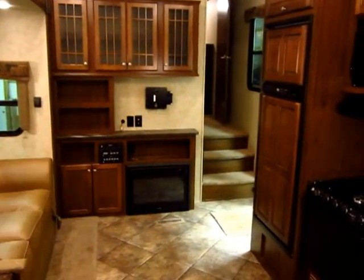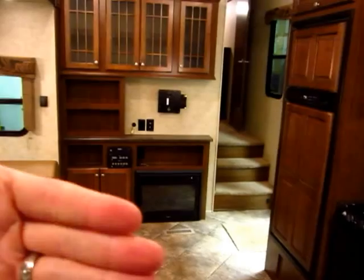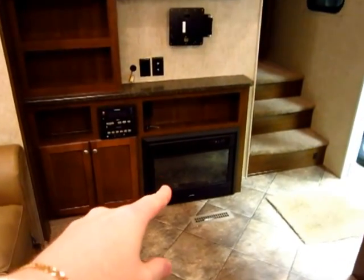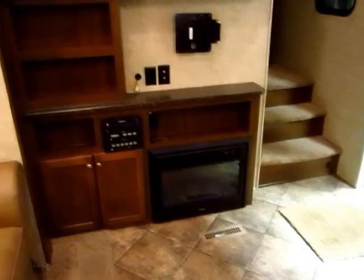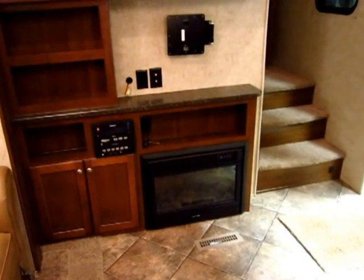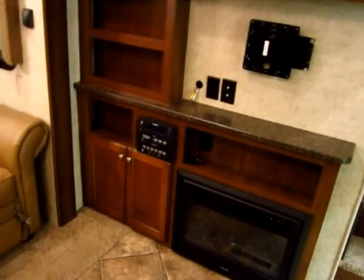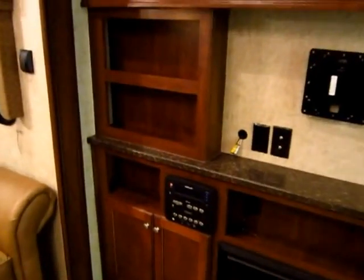Frontal entertainment system here — the TV is on a pivot so you can angle it whichever direction you'd like. These fireplaces are becoming more and more common and aren't just for show; they're not gas but an electric heater, so it's like an electric space heater in your living room. It's really nice to keep things toasty on a cold, rainy day.